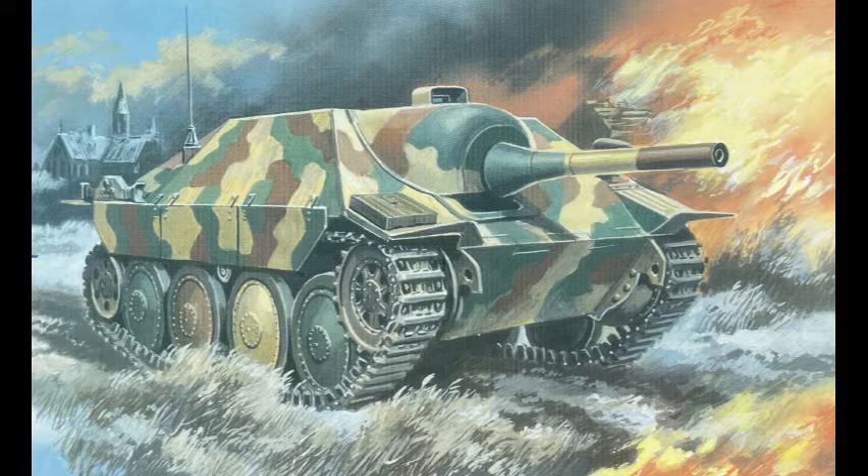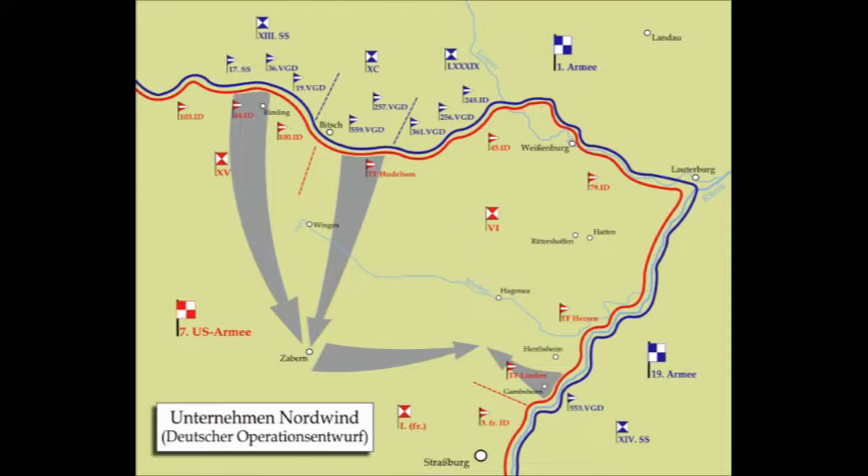The Flammpanzer 38 retained the four-man crew, which consisted of the flamethrower operator, radio operator, commander, and a driver. On the 26th of December 1944, altogether 20 Flammpanzer 38s were completed and ready for Operation Nordwind. This was the last major German offensive of World War II on the Western Front, which was launched to support the German Ardennes offensive campaign in the Battle of the Bulge, which by late December 1944 had decisively turned against the German forces.